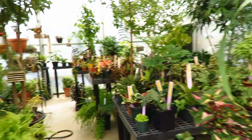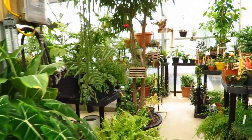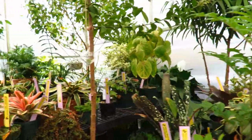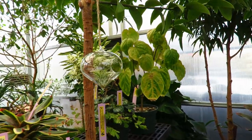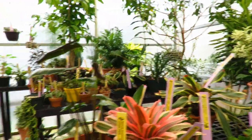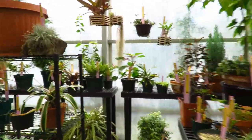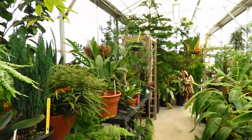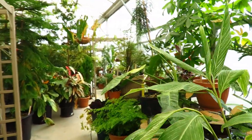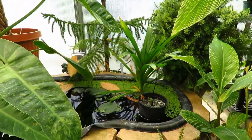A lot of people grow stuff like this as house plants, but we do have some things in here that you wouldn't necessarily find for sale as house plants. There's a little air plant in there — that's cute. This is a pretty big plant collection, and there's a little water feature here for some water plants.